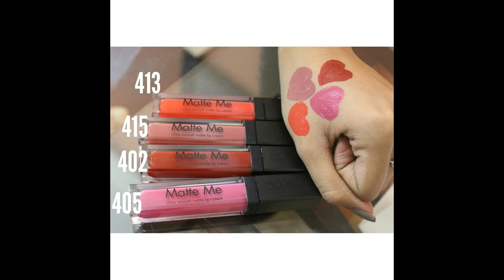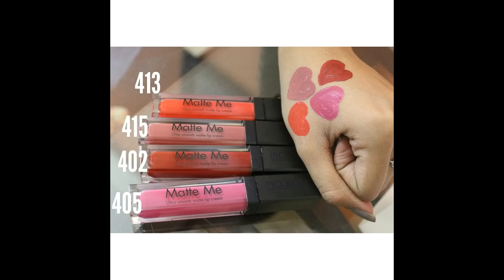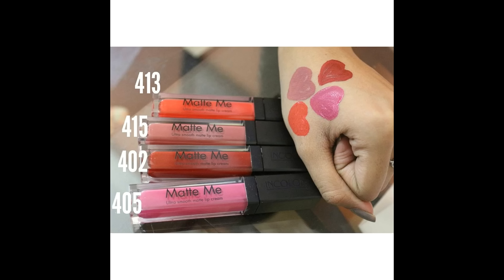Shade 415 is wearable for fair to mid tones. My third favorite shade is 405 — it's a pink fuchsia color and a perfect night wear, good for party looks. My last favorite color is 413, an orange shade and a perfect summer wear. It's very difficult to find a wearable orange shade, and this one is very much wearable for fair to mid tones. I really liked it.